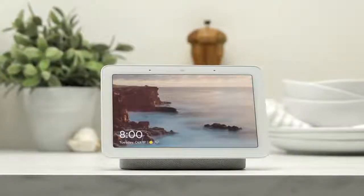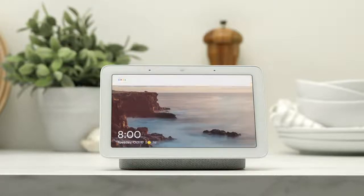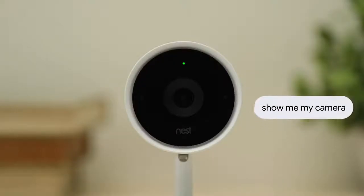Google Assistant is a leading platform for controlling your home with your voice, the Home app, and smart displays like the Nest Hub. Currently, over 30,000 devices from 3,500 companies work with the Google Assistant.